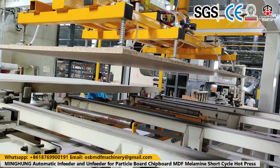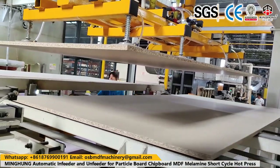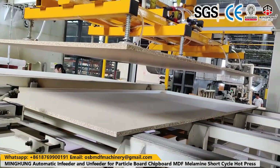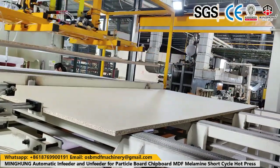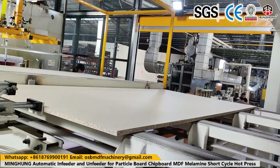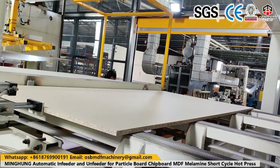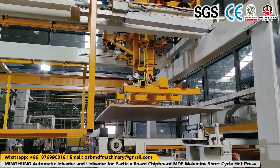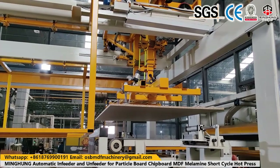Veneer dryer machines come in 3 types: veneer press dryer, veneer roller dryer machine, and face veneer mesh dryer machine. Their drying methods are different, but the drying effect is good. The temperature is within 140 to 180 degrees Celsius. The original moisture is 70% to 80%, and after drying, the moisture is reduced to about 10%.